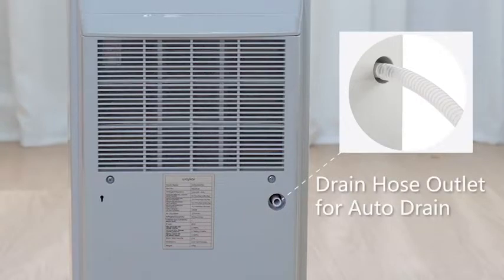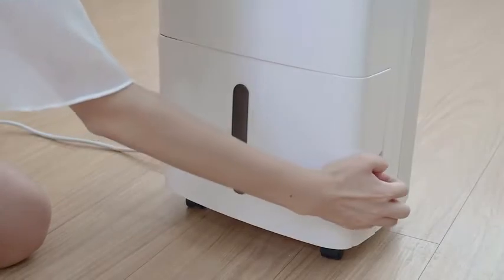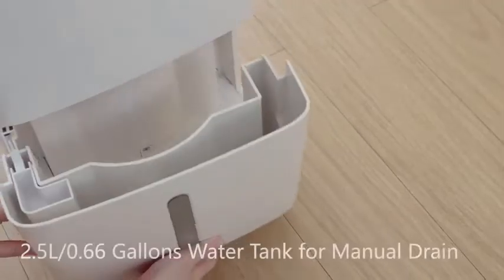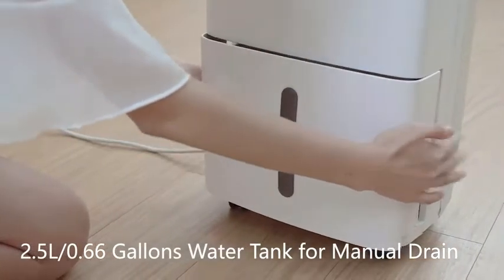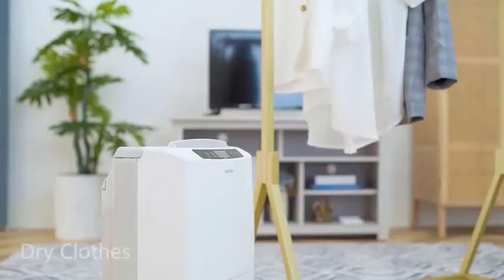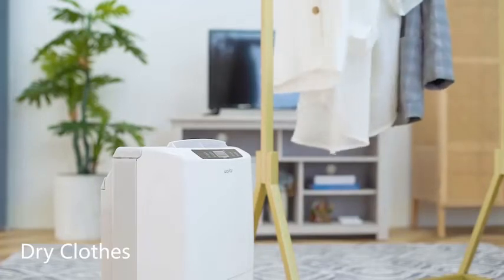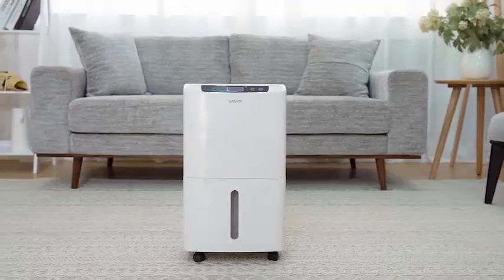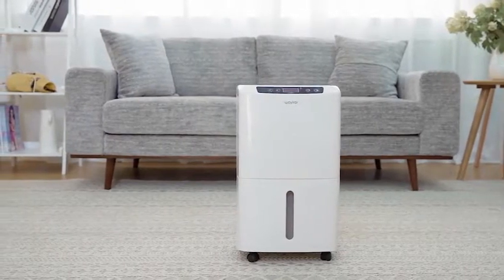Best features: Ideal for up to 2,000 square feet floor areas. Rated pint rating of up to 34 pints per day. Stores water in a 0.66-gallon water tank. Adjustable humidity between 30% and 85%. Offers a 6.56-foot hose in the box. Comes with a 2-year warranty.